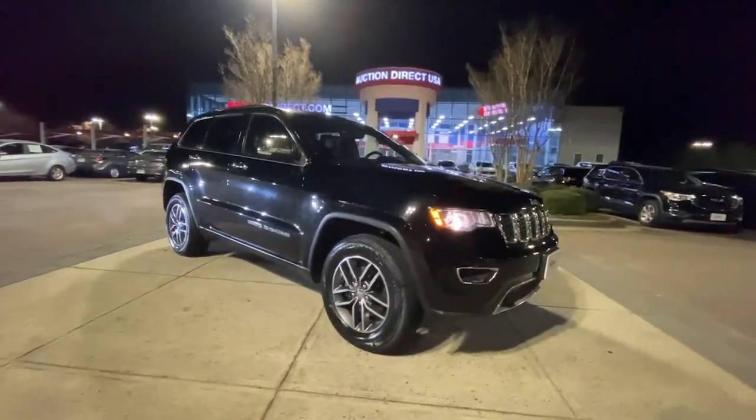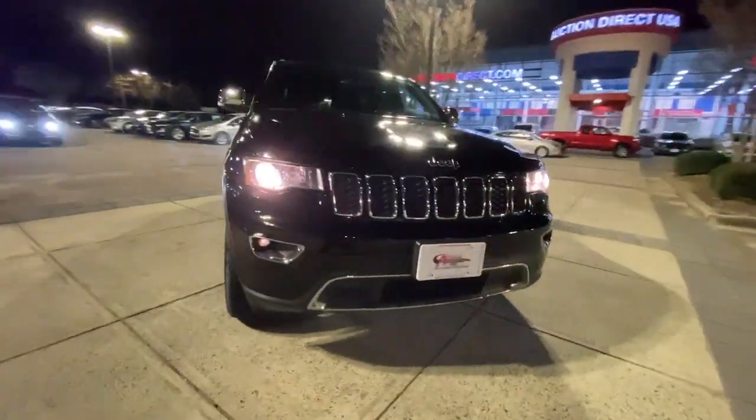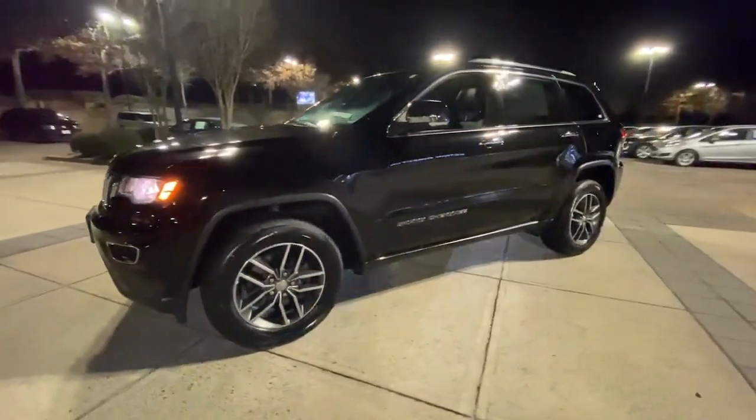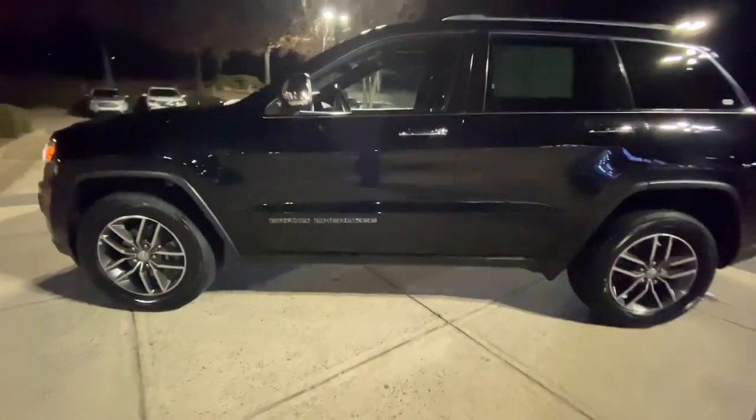Looking for your dream car? It could be the 2018 Jeep Grand Cherokee. This vehicle is an outstanding buy with fewer than 70,000 miles on the odometer.